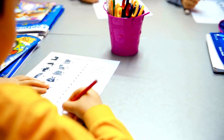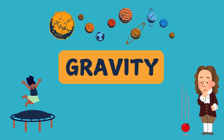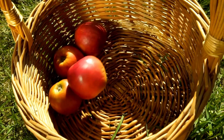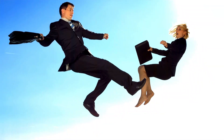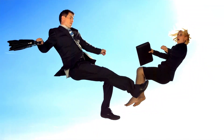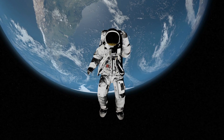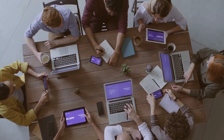Now, let's talk about something very important: the force of gravity. Gravity is the force that pulls everything down toward the earth. It's what makes apples fall from trees and keeps us from floating away into space. Without gravity, things would just drift around. In space, there's very little gravity, so astronauts float. But here on earth, gravity pulls everything down, making sure we stay on the ground.